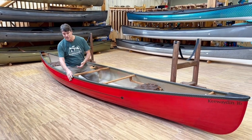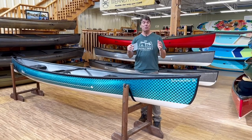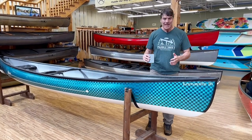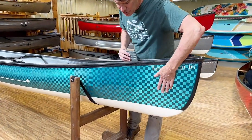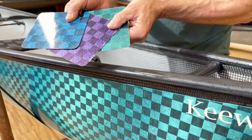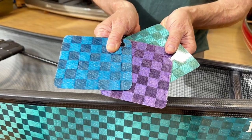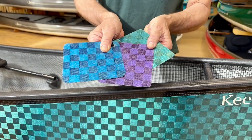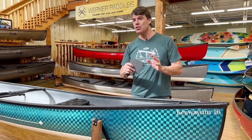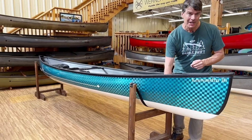This beautiful Kewaden 16 has many options you may want. Here is a really cool Kewaden 16 in the carbon fusion laminate with a colored spread tow textured finish on the outside. We have it available in three colors this year, and it is just an absolutely striking finish. It does add $2,000 to the cost of the boat, but if you want a super cool-looking boat, this is something you should definitely consider.